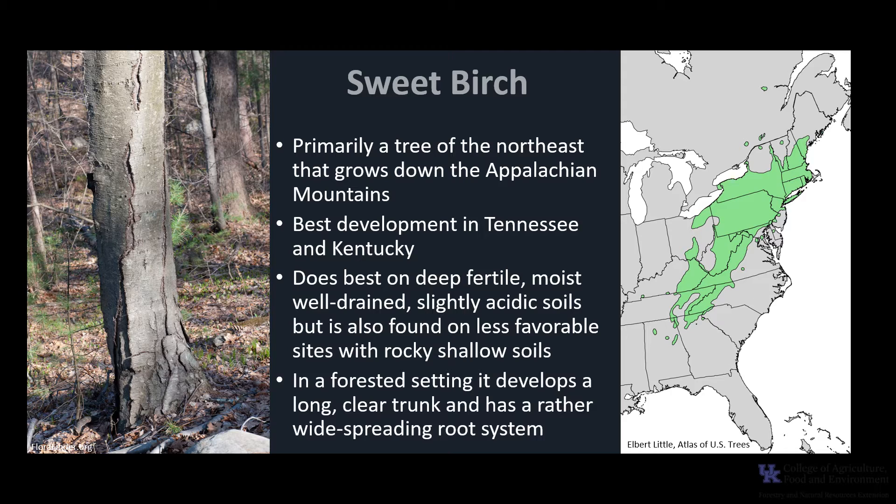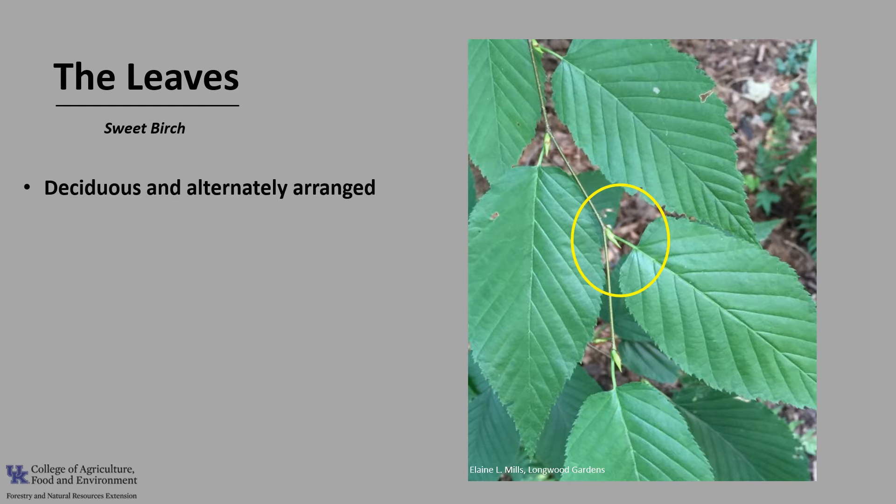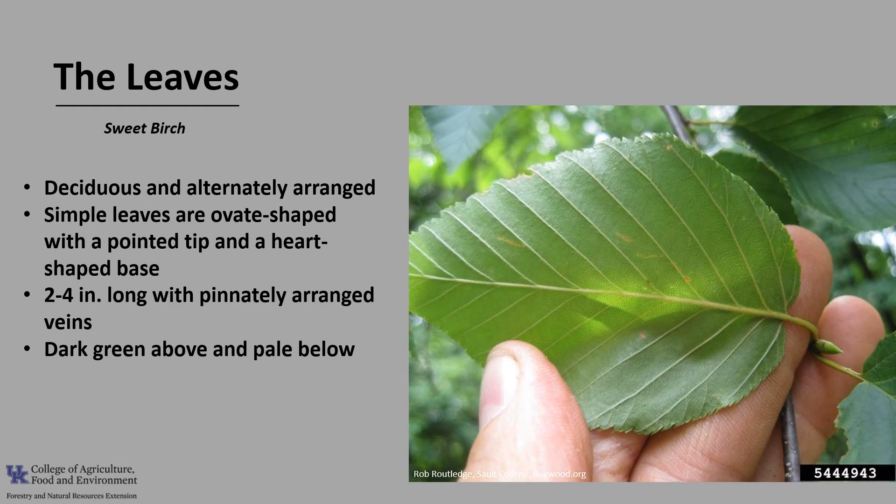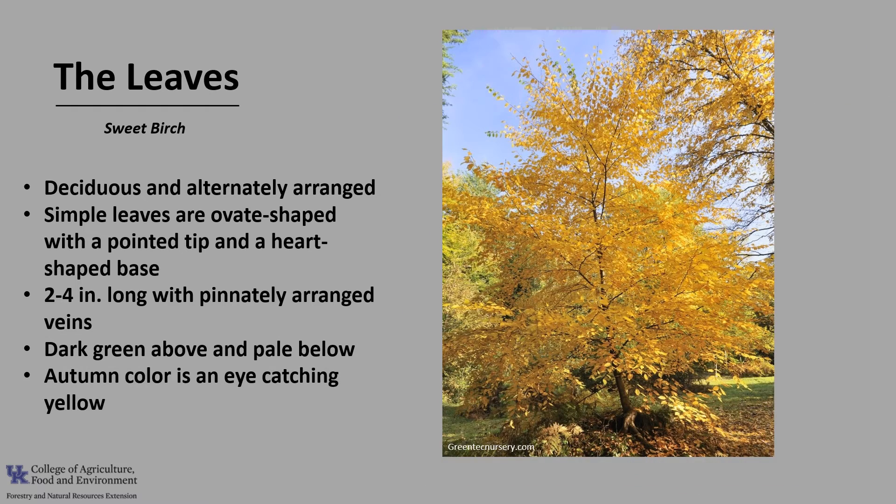In a forested setting, it develops a long, clear trunk and has a rather wide-spreading root system. The leaves of Sweet Birch are deciduous and alternately arranged on the twig. The simple leaves are ovate or egg-shaped with a pointed tip and a heart-shaped base. They are 2 to 4 inches long with pinnately arranged veins, dark green above and pale below. Autumn color is an eye-catching yellow, and the fall foliage of Sweet Birch is considered the best fall color among cultivated birches in the Midwest.